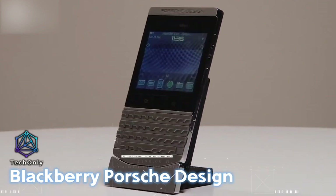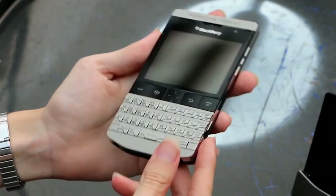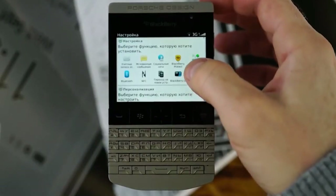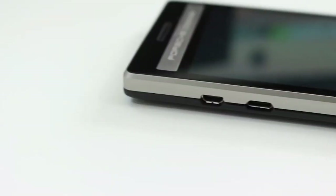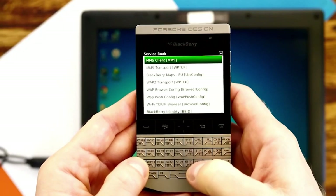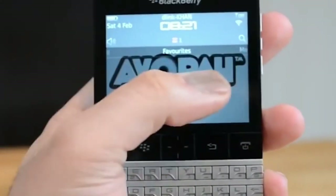We'll start with the BlackBerry Porsche Design. This is a luxury smartphone that was one of the most expensive tech gadgets in the world when released, retailing for $2,300. It boasts premium materials like leather, stainless steel, and sapphire crystal, and has a sleek and fashionable design that draws inspiration from Porsche cars.